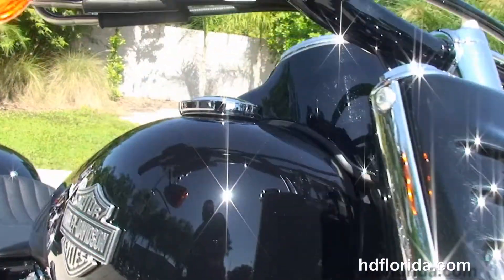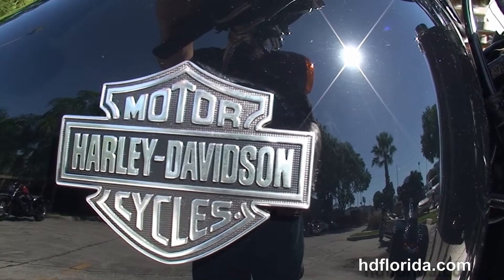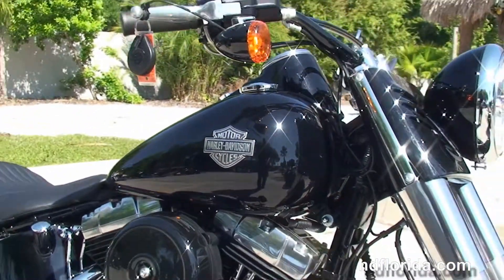We finance new Harley Davidsons up to 84 months and be sure to ask about our fly and ride program. Options and accessories on this bike retail out over $1,200.